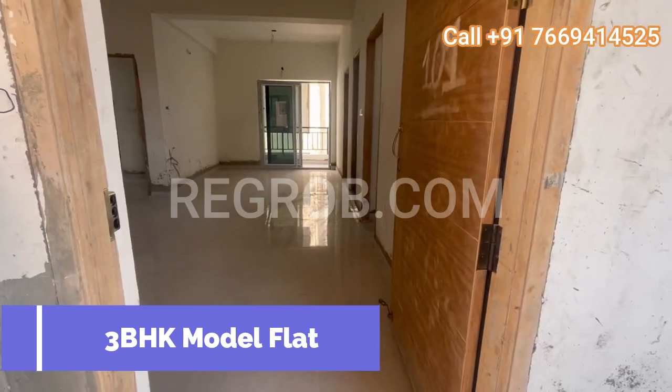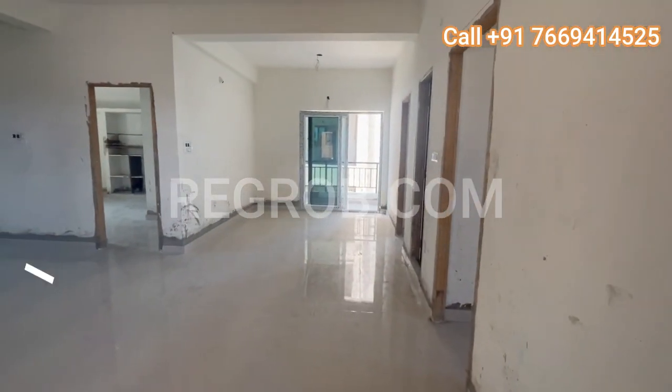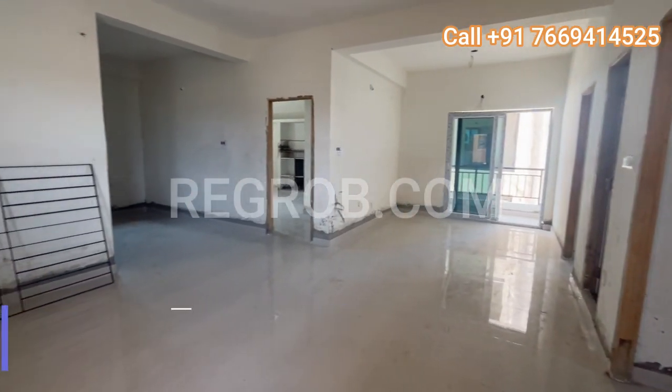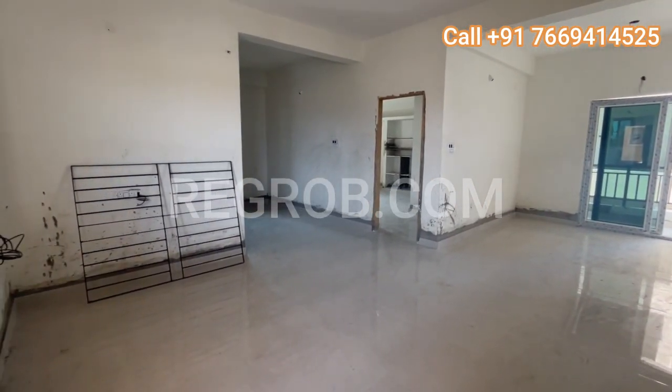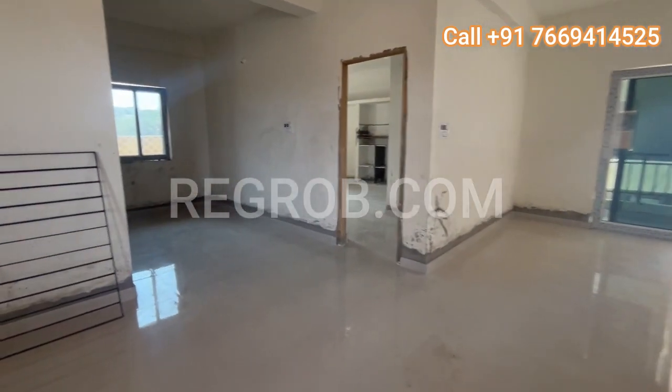Now, let's look at their 3BHK model flat, where luxury and functionality come together to create your dream home. As you enter the main door, you're greeted by a spacious living and dining area, perfect for entertaining guests or enjoying quality time with your family.